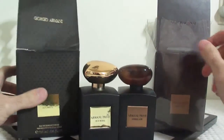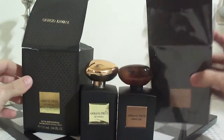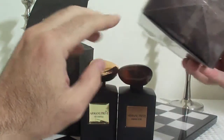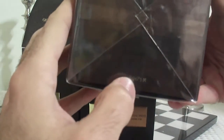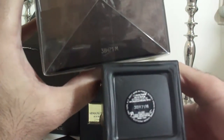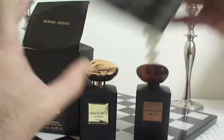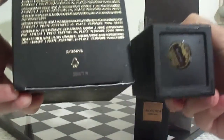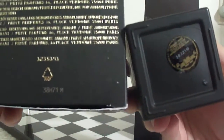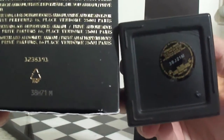The box itself on the fake is very poorly made, while the real one is beautiful — the lettering is embossed. And obviously the batch code on the real bottle matches the real box. When you look at the fake, it's not going to match. You have a totally bogus number there — 38H71M — and the real one is 38J21M, so they don't match.